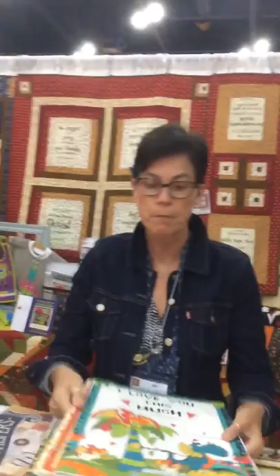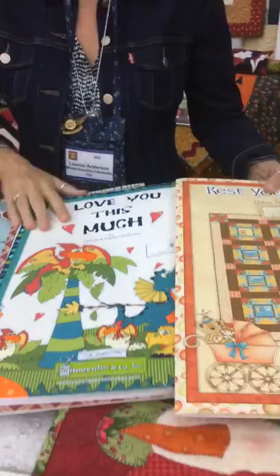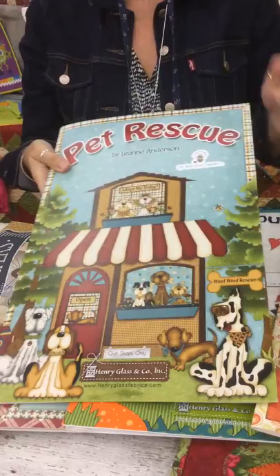We've got several new fabric collections coming out. Actually in November our Rest Your Head will be delivered, so that can be ordered. In March we've got Pet Rescue, with free pattern downloads for all of these on the Henry Glass website or on our website.